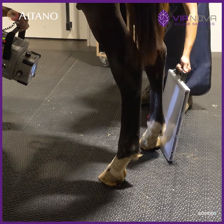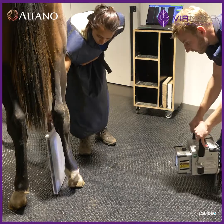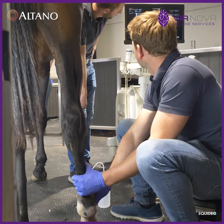First we did some radiographs where we didn't find any abnormalities. Afterwards we performed an ultrasound where we saw a small bone irregularity just proximal to the joint, together with some mild changes on the collateral ligament.